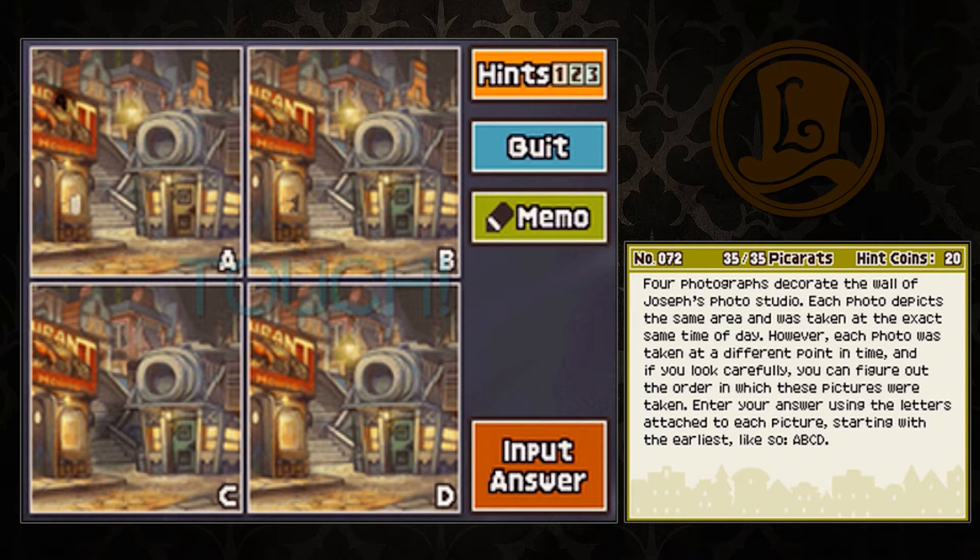Four photographs decorate the wall of Joseph's Photo Studio. Each photo depicts the same area and was taken at the exact same time of day. However, each photo was taken at a different point in time. And if you look carefully, you can figure out the order in which these pictures were taken.